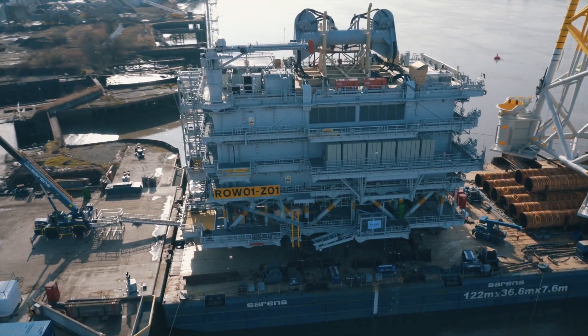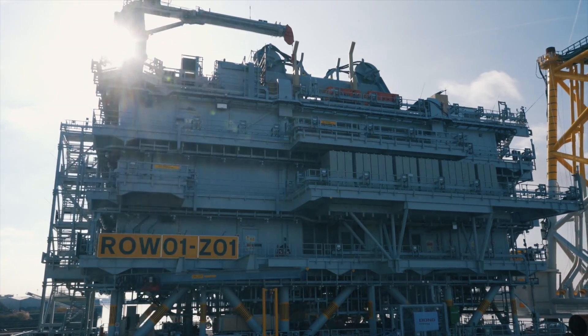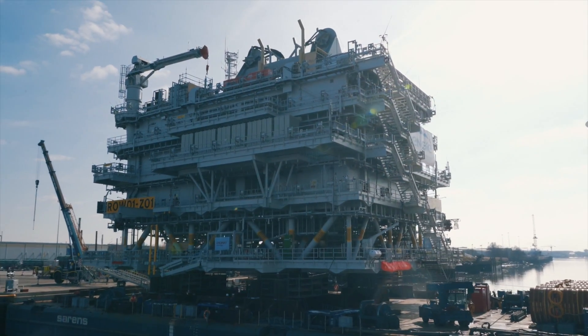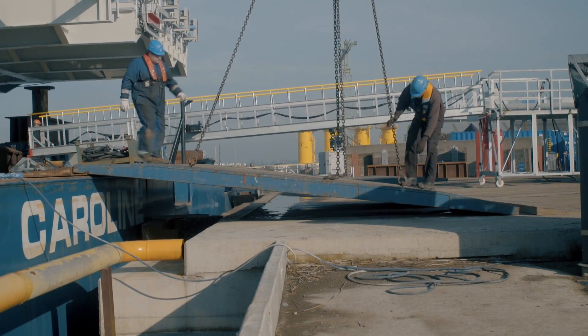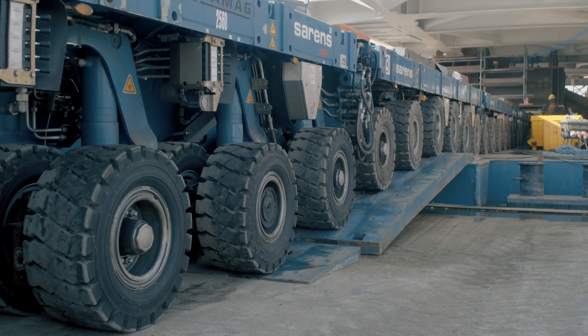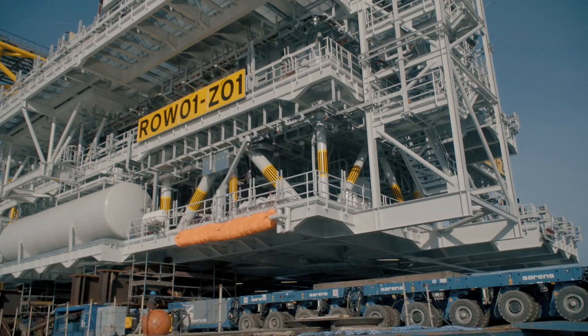The SPMTs are still on board and will be removed from the barge once the tide falls. When it is safe to remove the SPMTs, the ramps are reinstalled. The SPMTs are then driven out from under the substation, off the barge, and back onto the quay.